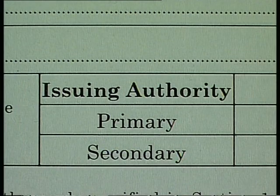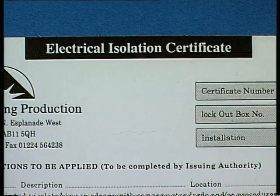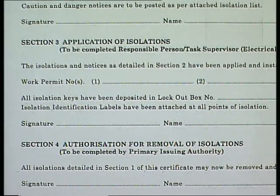The electrical work permit request must be countersigned by a senior authorised person, usually the Chief Engineer, and the duty watch keeper. An electrical isolation certificate is issued listing where the HV circuit is to be switched off, isolated, locked off and earthed, and in which lockout box the isolation keys have been deposited.